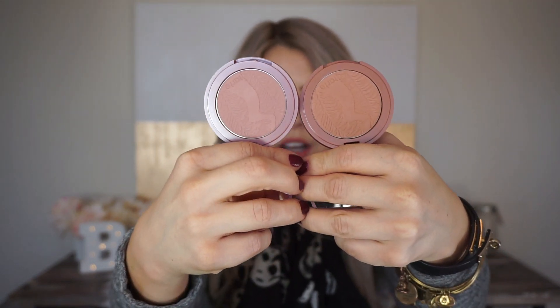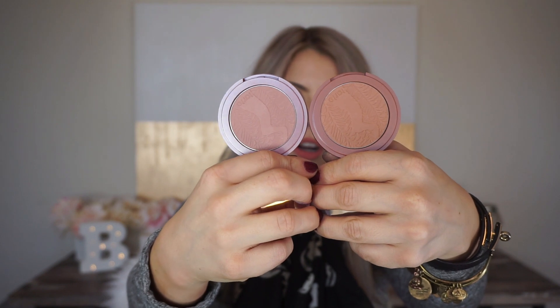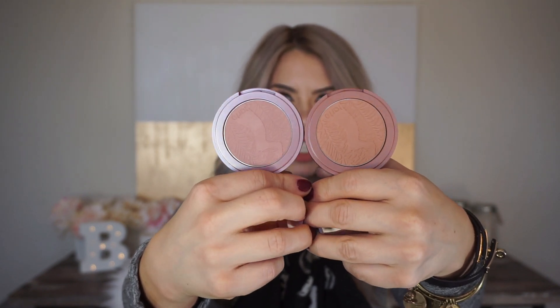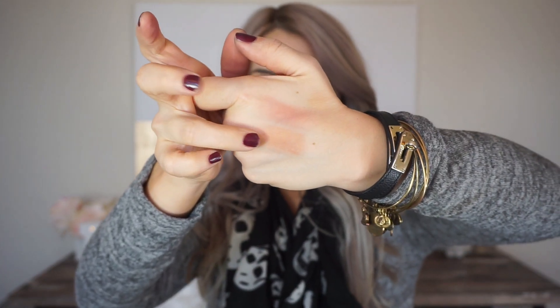So Exposed is on this hand and Sensual is on this hand so you can see the difference in color. Exposed is more of a pinky nude and Sensual is more of a peachy nude color. They feel a lot better in the pan fresh than the ones in store, which had been swatched so many times they were really rough and didn't swatch well. I'm not sure if that's because they were dried out — which makes me a little nervous about how they'll hold up.